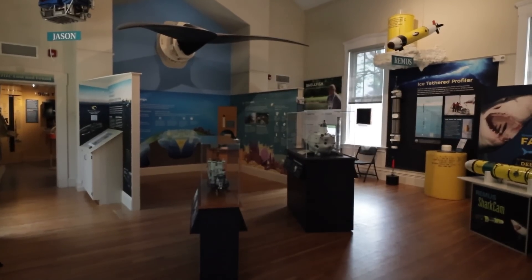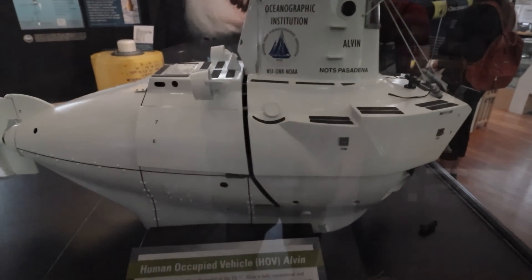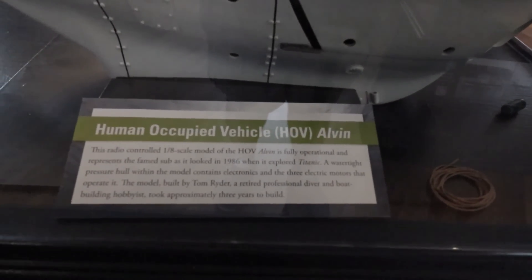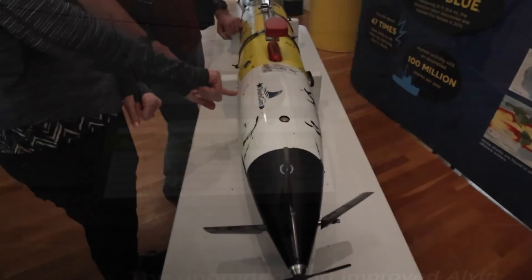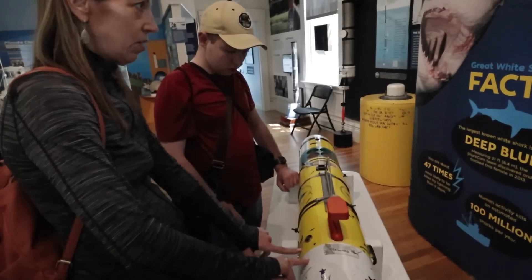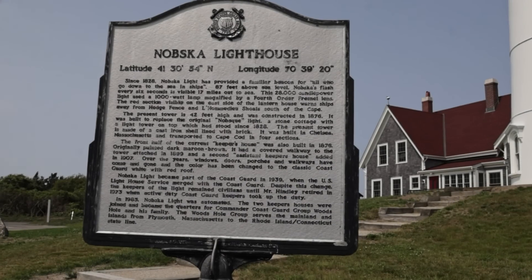After the war there was a period of uncertainty about oceanography's future. For a while it appeared that the institution might return to the pre-war routine of busy summers and quiet winters, but both the direction of oceanography as a science and its economic situation had changed, as had the demand for advanced research in the United States. Well, thank you Davis for that great information.